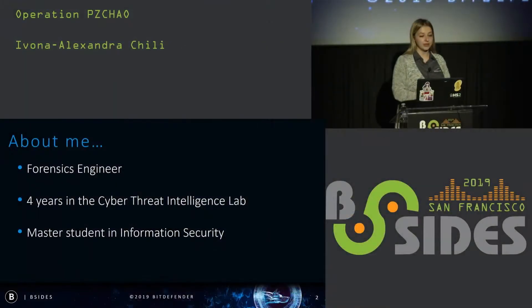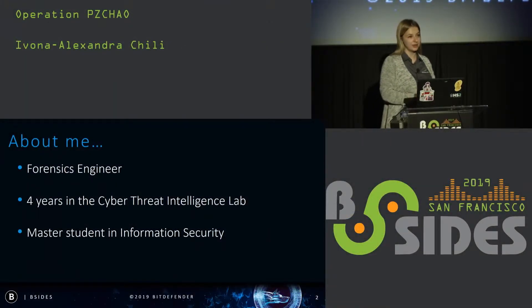Please allow me to introduce myself. My name is Ivana. I'm a forensic engineer at Bitdefender with four years of expertise in the cyber threat intelligence lab, and I'm also a master's student in information security.